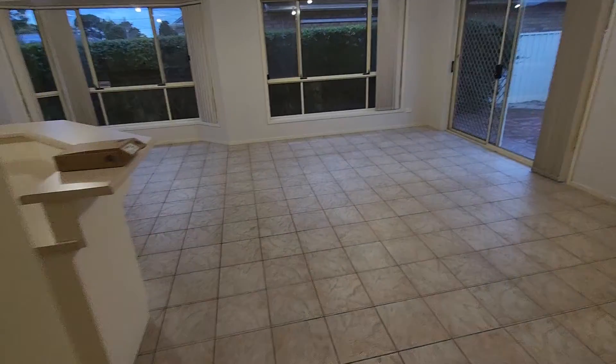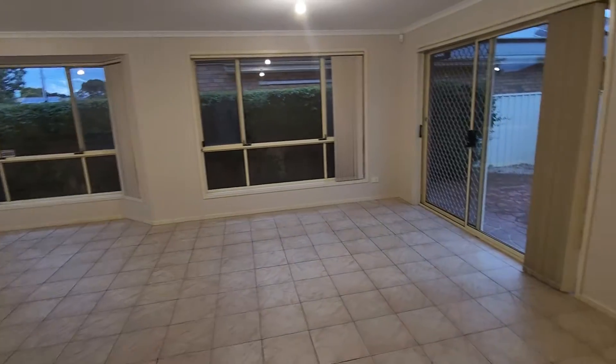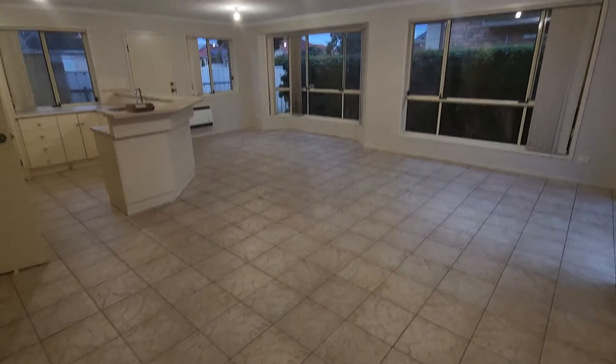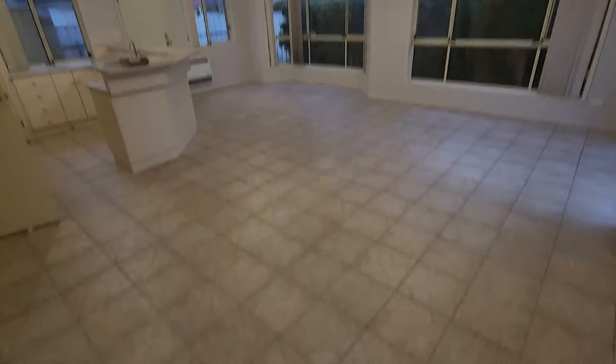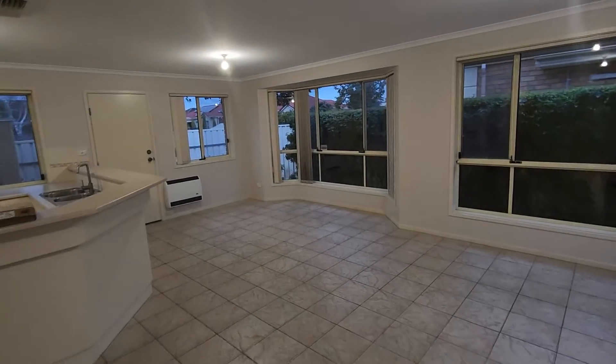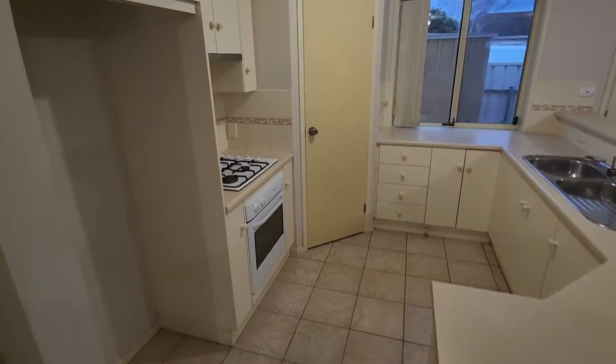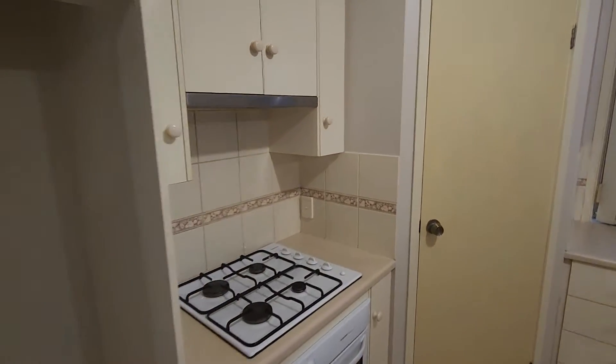Now this is the main living room — it is actually quite a good size. You've got a powerpoint over there and a TV plug, so there's a nice space for your TV. Getting back to the corner here gives you a bit of an idea of the size — it's definitely quite impressive. You've also got the meals area there and the kitchen.